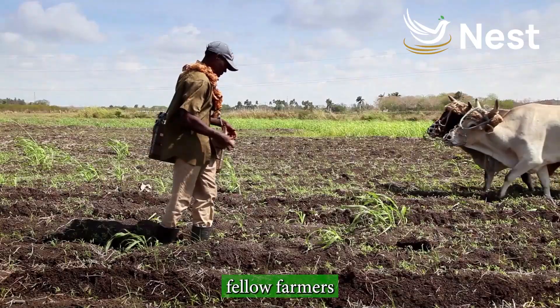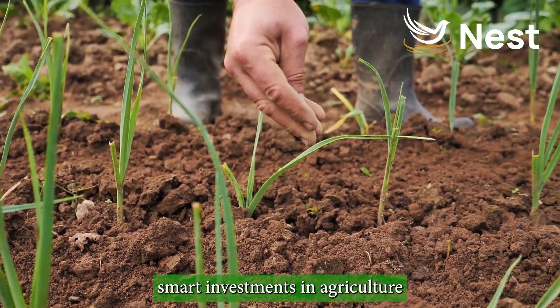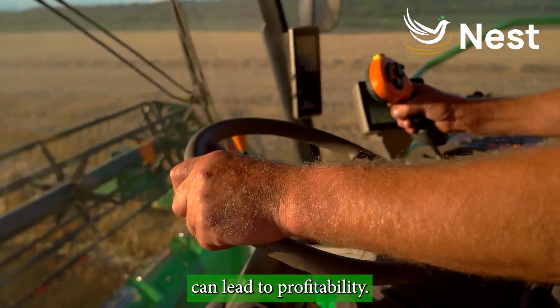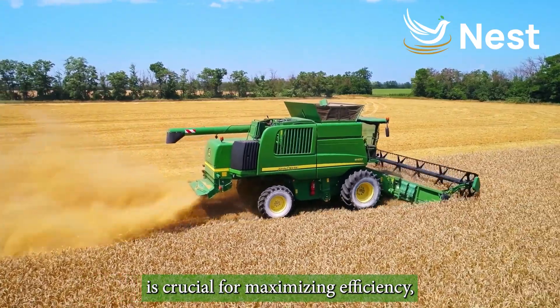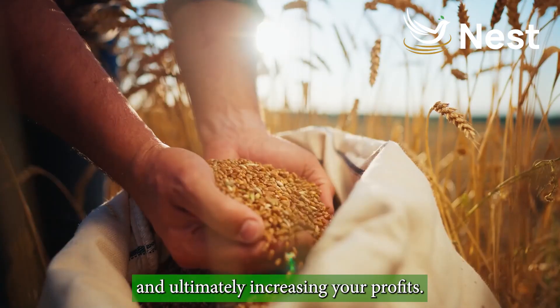Welcome back, fellow farmers and agriculture enthusiasts. Today, let's talk about smart investments in agriculture and how choosing the right tools can lead to profitability. Investing in the right agricultural tools is crucial for maximizing efficiency, reducing labor costs, and ultimately increasing your profits.